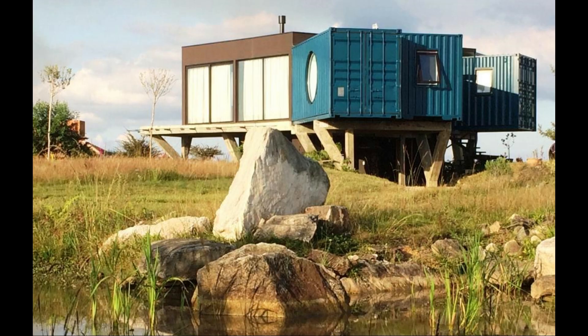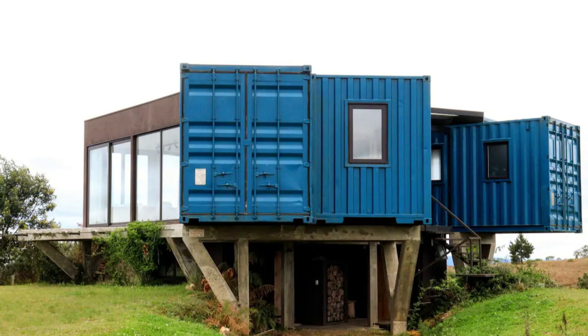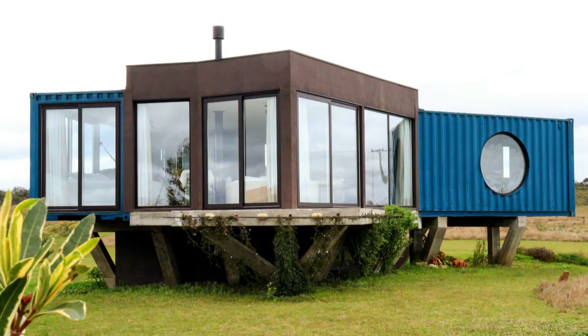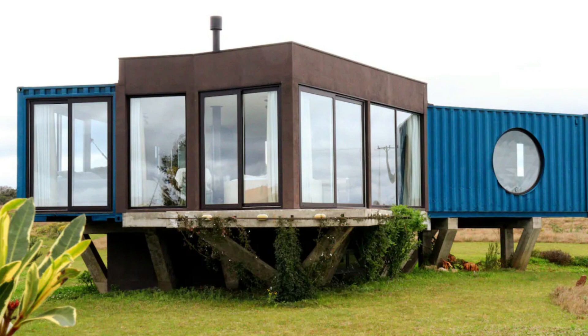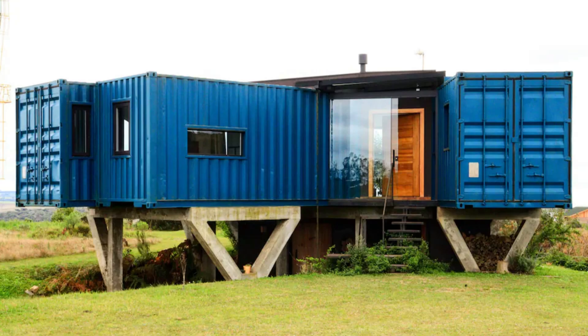Located in a closed condominium, this amazing home is built using shipping containers in an introverted layout with a starburst floor plan. The convergent space is closed out using conventional construction to create an indoor open space. The building sits on V-shaped concrete pillars to elevate the containers off the ground away from moisture.